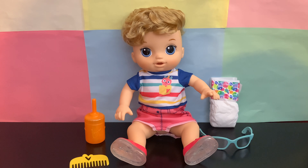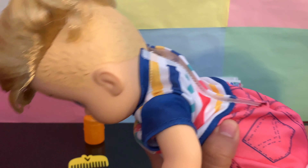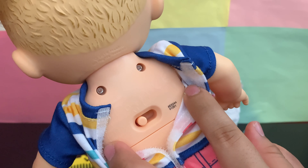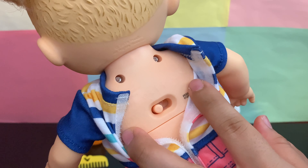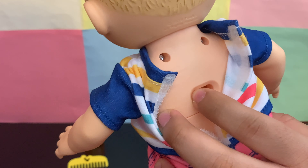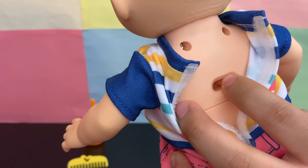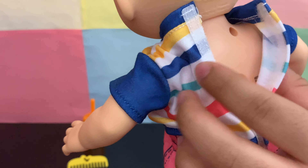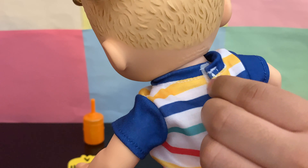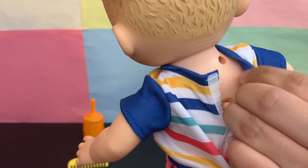He has English and Spanish mode, and he also has a mommy and daddy mode. He makes more than 25 giggles, sounds, and phrases. Let's go ahead and turn him on and set him to mommy mode — and that's how he sounds in mommy mode. If we switch him to daddy mode, he'll say 'daddy.'